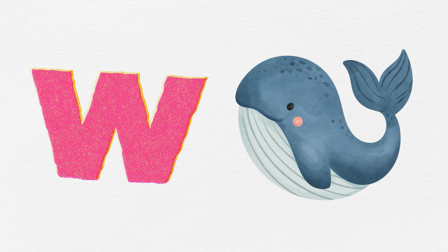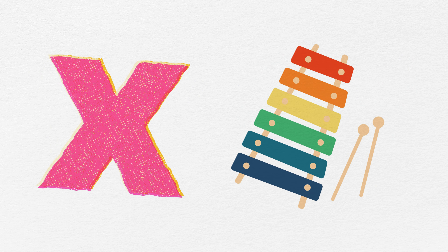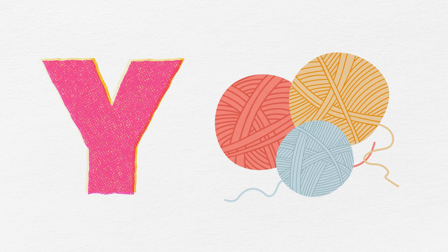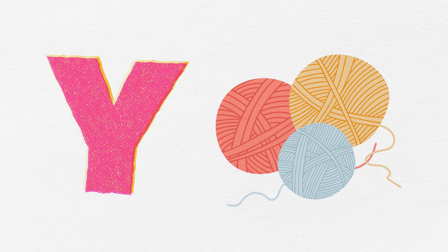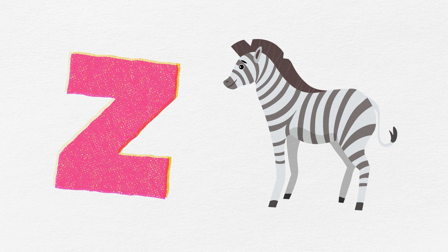W is for whale, big in the sea. X is for xylophone, played with glee. Y is for yarn, soft in your hand. Z is for zebra, striped and grand.